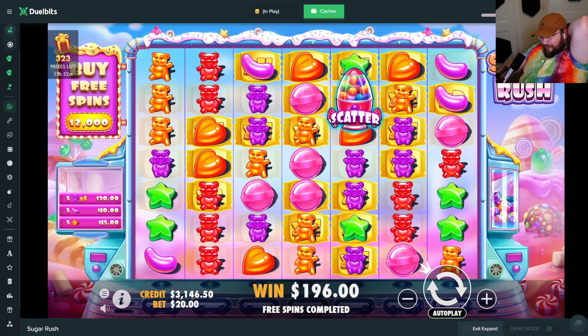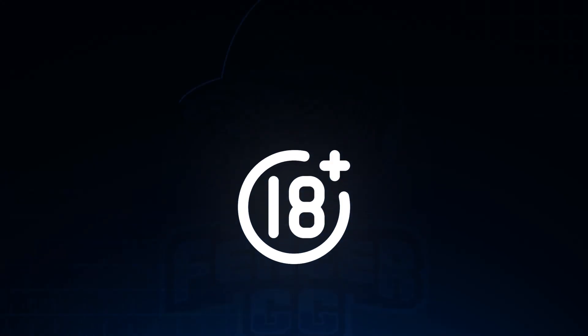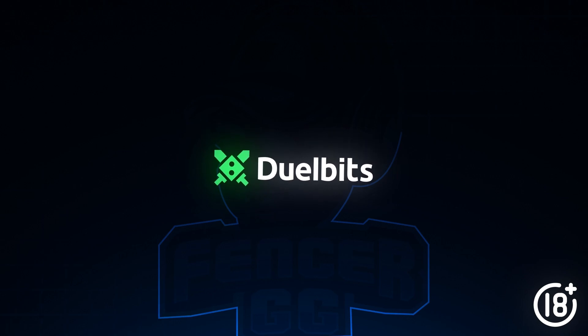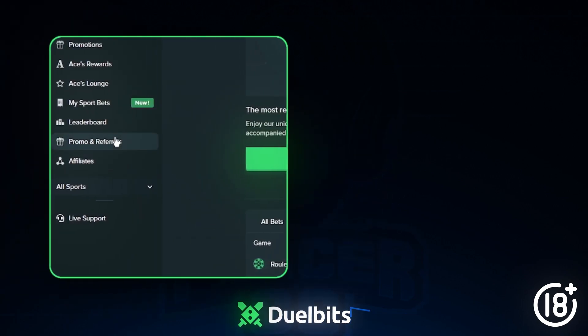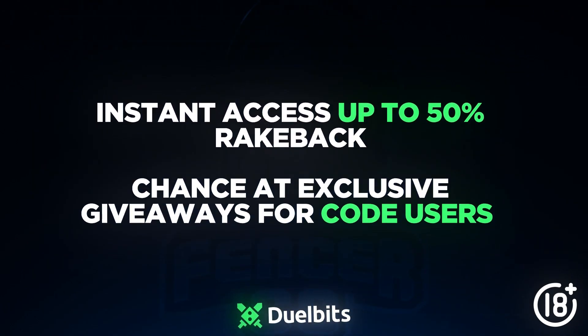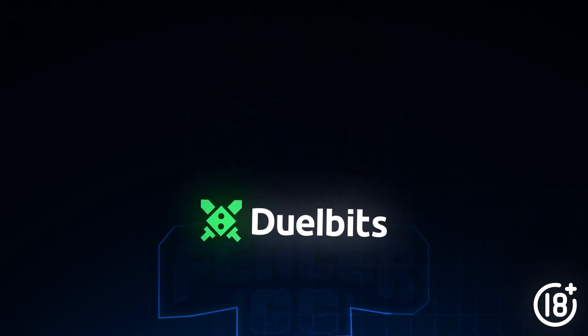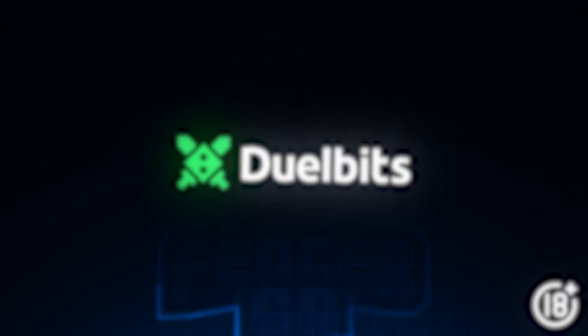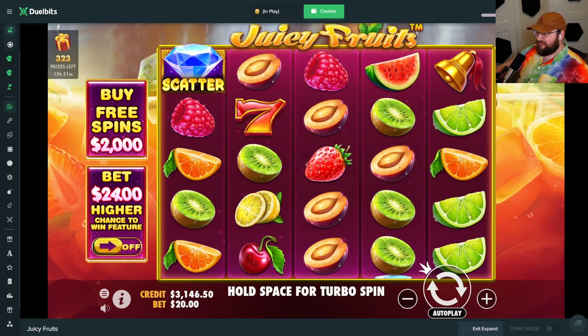Before we get back into the video — if you want to support me when you sign up on DualBits, make sure you go to the promo and referrals button and enter code fencergg in all lowercase. This gives you instant access up to 50% rank back. I also tip people out randomly that play on my code — I've given away over $20,000. Use promo code fencergg in all lowercase and enjoy the video.